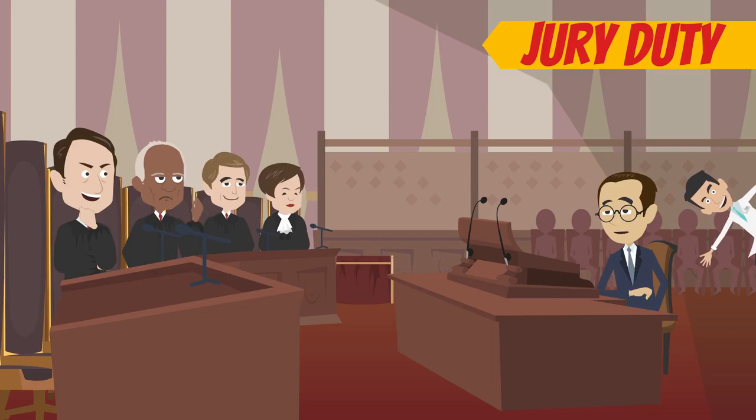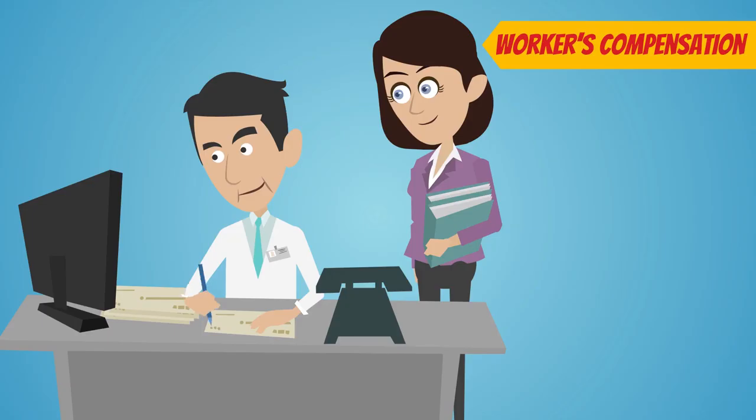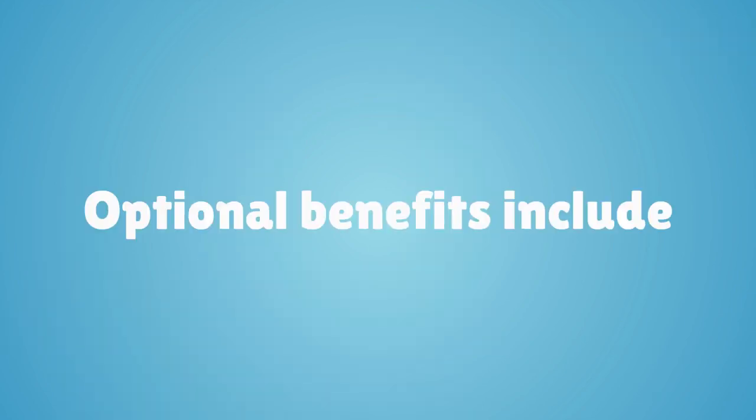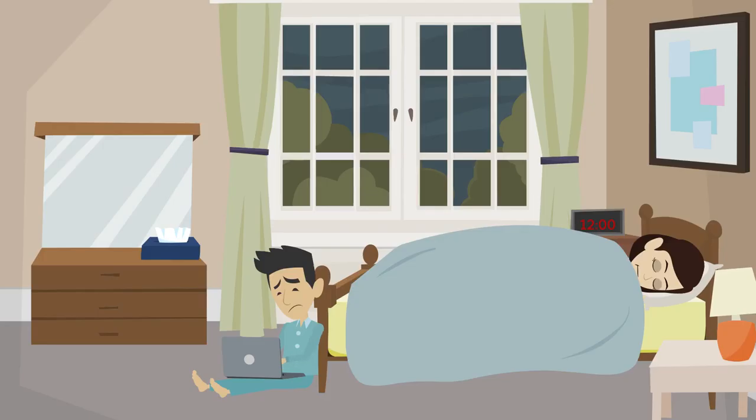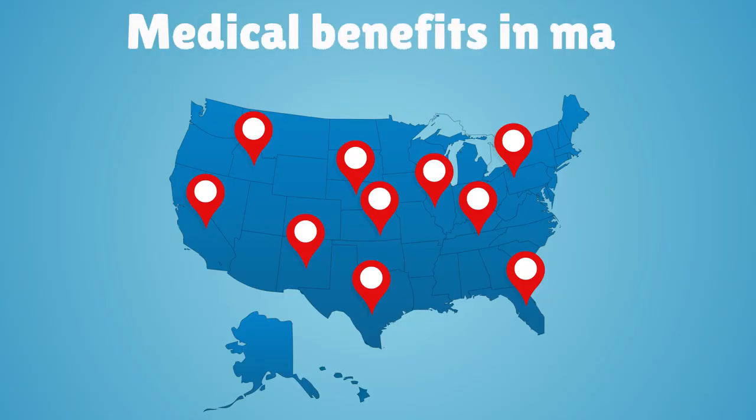Required benefits include time off for jury duty, voting, performing military service, and workers' compensation. Optional benefits include paid holidays, sick days, retirement plans, life insurance, and even medical benefits in many states.